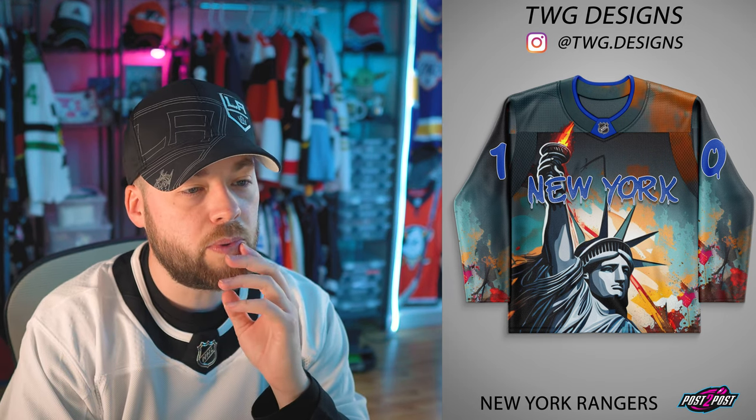Speaking of being shocked — the New York Rangers here. What is going on? This is an absolutely wild jersey. I love Lady Liberty and how she's designed with flames coming up by the neck — that is so cool. I don't know about the grunginess in the background, but man, this is a cool jersey. I don't think this would ever be worn in a game — this is not plausible, this is a warmup jersey. But it is cool.